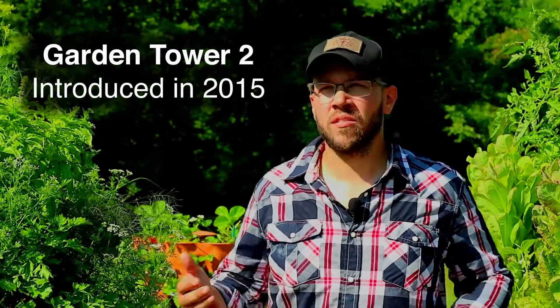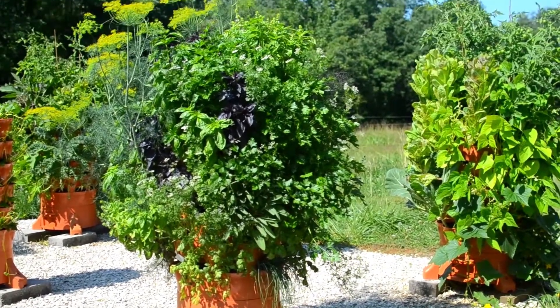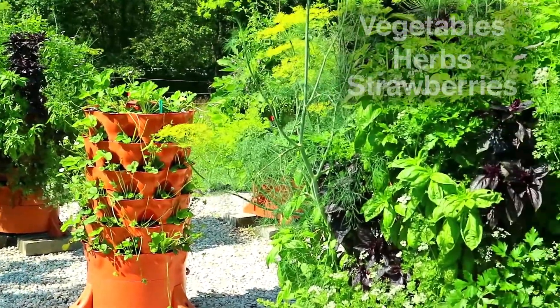We had heard that the Garden Tower Project had come out with a new product, the Garden Tower 2.0, and we had seen some friends work with it. So we thought if we're going to get garden towers, we're going to get the 2.0s — two of them for veggies, two of them for herbs, and two of them for strawberries, just to see what we could get out of them.